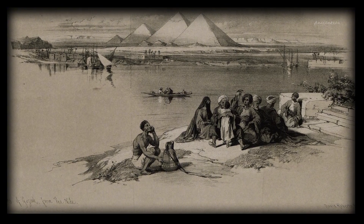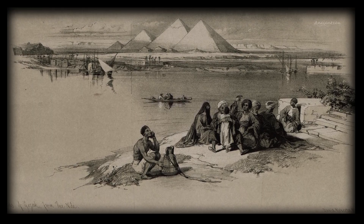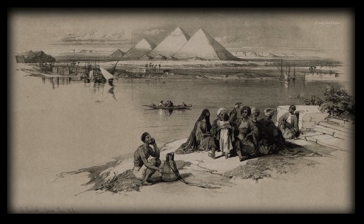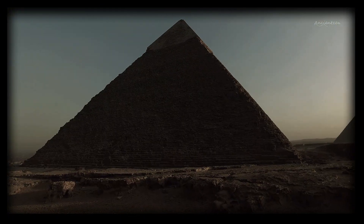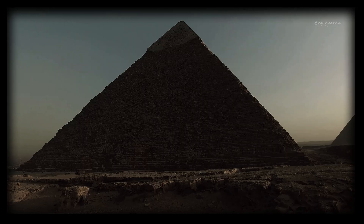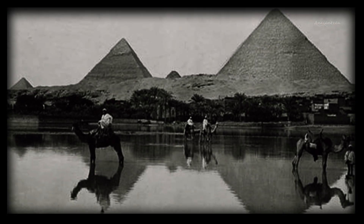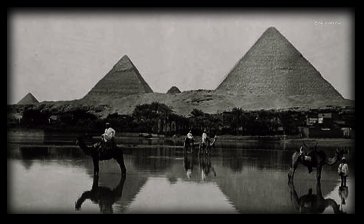Davidovitz argues that casting would have solved multiple engineering problems, especially for the smooth outer casing stones and the smaller upper layers of the pyramid. Pouring stones in place would eliminate the need for cranes, levers or massive ramps, and could allow for tighter joints and faster production. However, there are caveats: no ancient Egyptian texts mention the technique, and the amount of fuel needed to produce lime at scale would have been immense. Archaeological evidence still shows plenty of traditional quarrying methods. Yet if Davidovitz is even partly right, it rewrites the story of the pyramids — not as a tale of brute force, but of early chemical engineering brilliance.